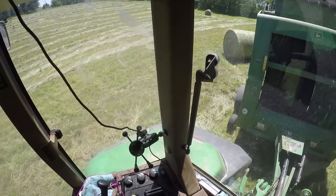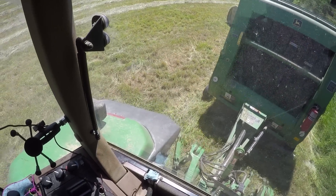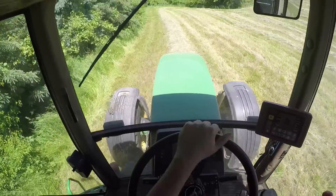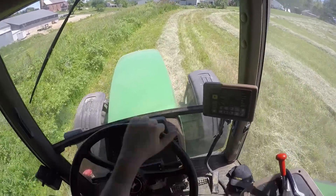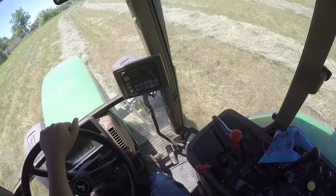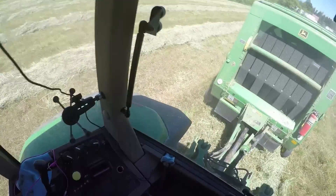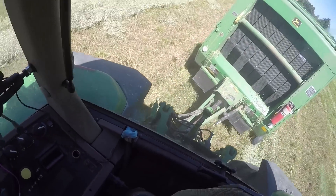That one looks pretty good. All right, we got this one done — Jamie counted seven. Trying to clean up some of the small fry.